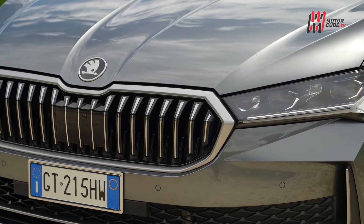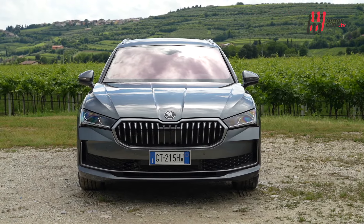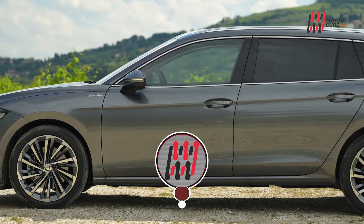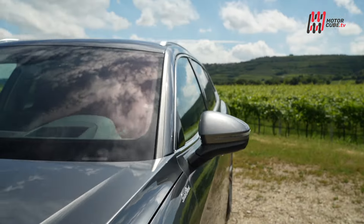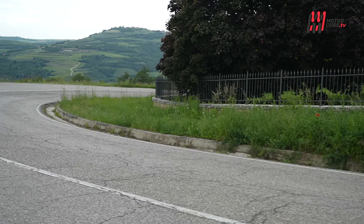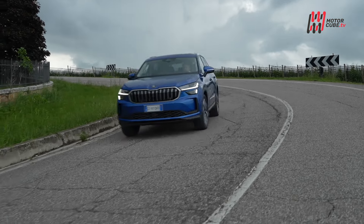Il 2024 segna un anno importante per Skoda con il lancio delle nuove generazioni di Kodiak e Superb Wagon, due modelli che incarnano due filosofie di viaggio differenti: la robustezza e versatilità del SUV contro l'eleganza e la praticità della Wagon. Il nuovo Skoda Kodiak, interamente riprogettato sulla piattaforma MQB Evo, rappresenta la seconda generazione del grande SUV boemo.